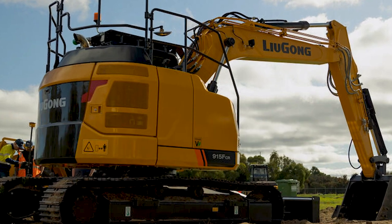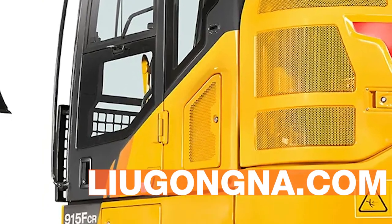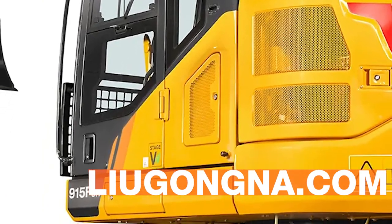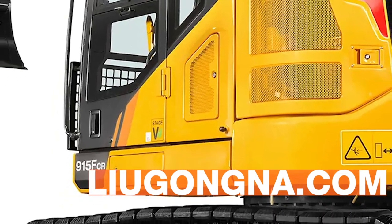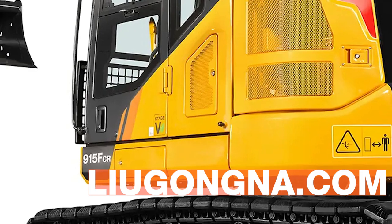For more information about the Lugong 915 FCR, visit our website at lugongna.com where you can learn more and find your nearest dealer. Stop in and check out Lugong Excavators. We think you'll be impressed.